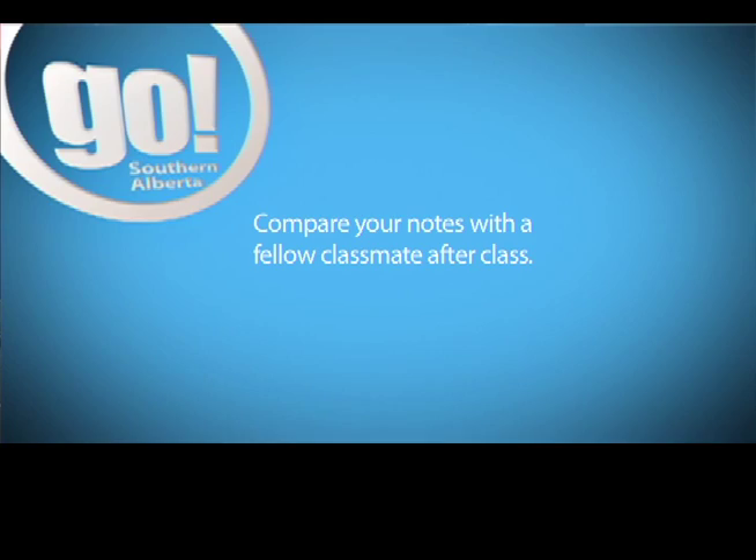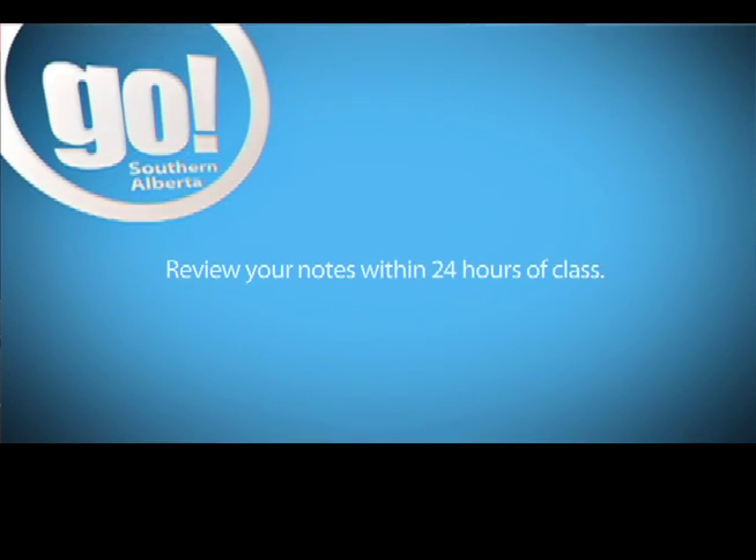And definitely reviewing your notes — looking at your notes for just 10 minutes after class within 24 hours while it's still fresh in your mind. Going back over those notes, beefing them up a little, adding things you might have missed, and even writing down questions in the margin beside those notes.